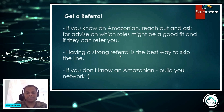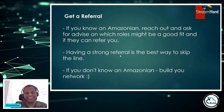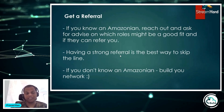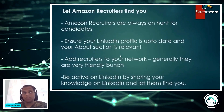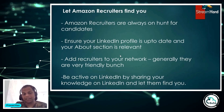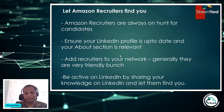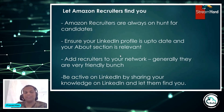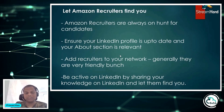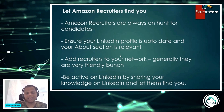If you don't know enough Amazonians, build your network. It's not that difficult — there are a lot of Amazonians on LinkedIn. Build your network, get to know more Amazonians and even recruiters within Amazon. That leads to my final point: let Amazon recruiters find you. So many people reach out to me saying an Amazon recruiter contacted them directly — that's exactly the point. Amazon recruiters are always on the hunt for candidates because there are so many openings. They keep scouting on LinkedIn and other social platforms, so make yourself visible.